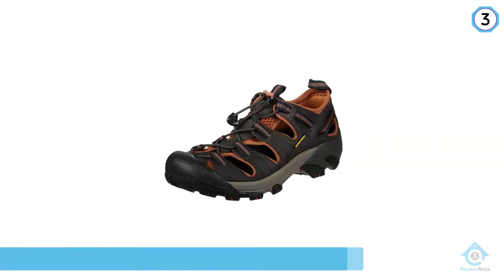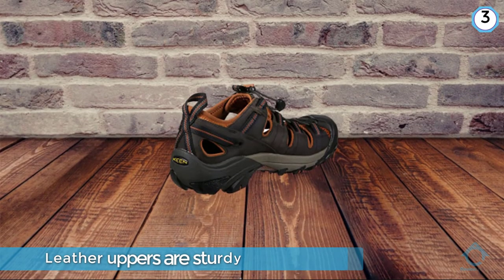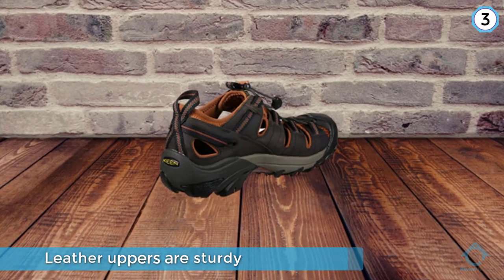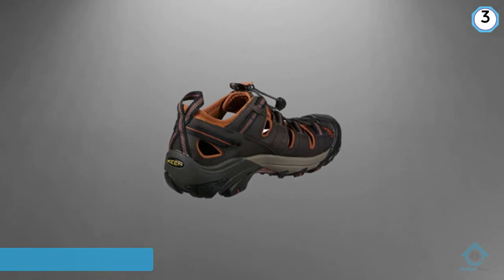Leather uppers are sturdy and waterproof, while the mesh lining keeps your feet cool and prevents chafing or blisters. Long-time Keen fans will know this sandal by its previous name, Taus.